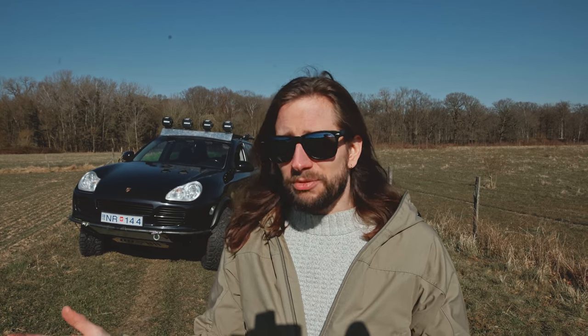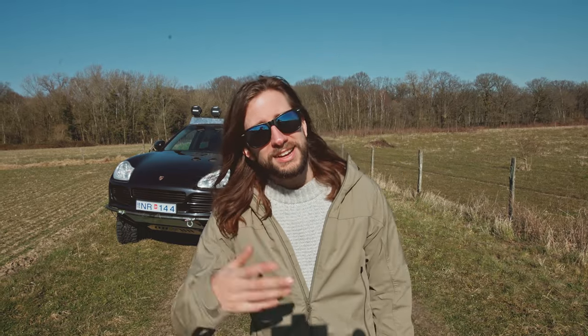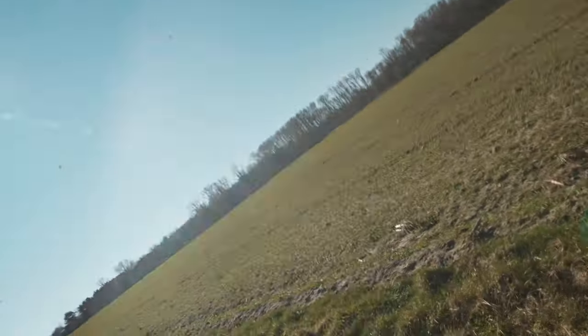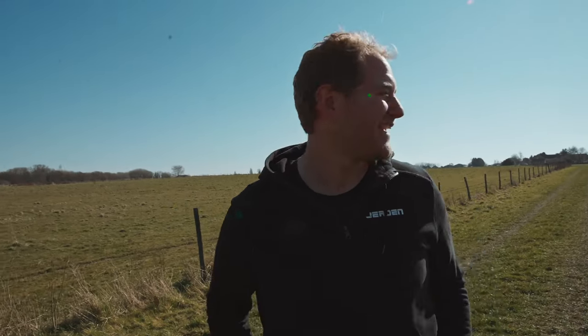Why are we in Belgium, you might ask? Well, the rest of the team is based here. Let me introduce you to our second team member, Jeroen, who is right now behind the camera — and he's going to get very uncomfortable when I suddenly put the camera in his face. Hi man. Hi guys. So this is Jeroen. He's a legend in Belgium. He hates introductions.